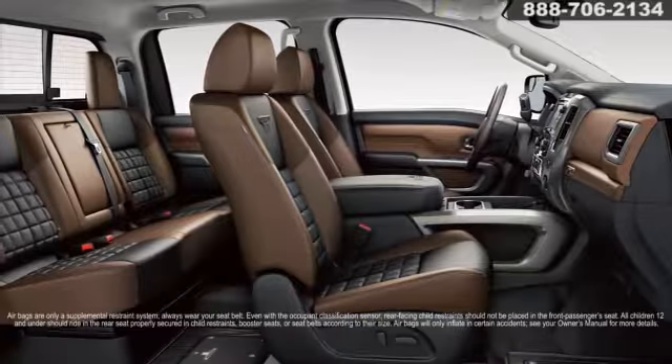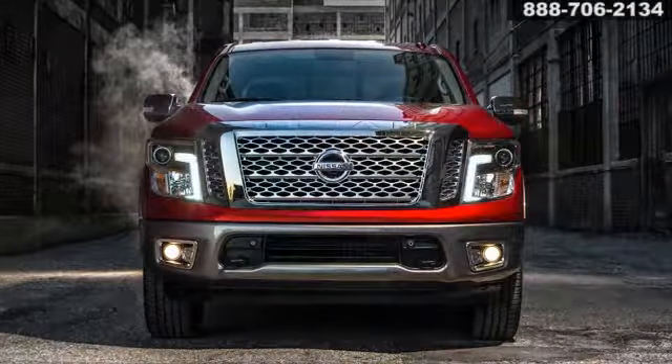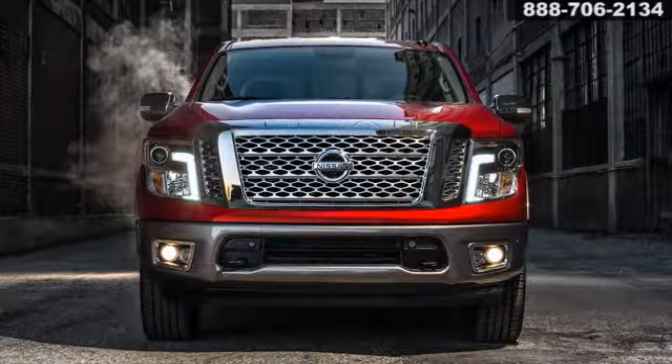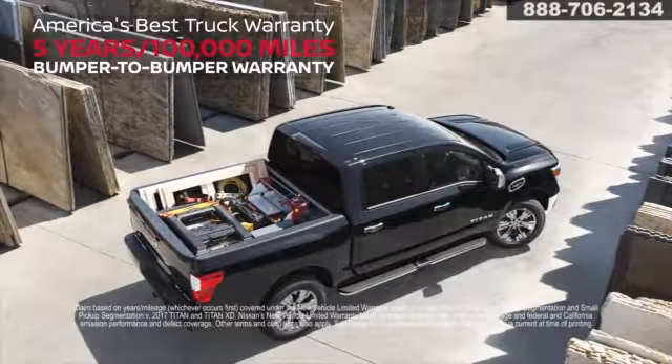Standard safety features like Nissan's advanced airbag system, three-point seatbelts, zone body construction with front and rear crumple zones, and pipe-style steel side-door guard beams protect your passengers, while America's best truck warranty takes care of your Titan.